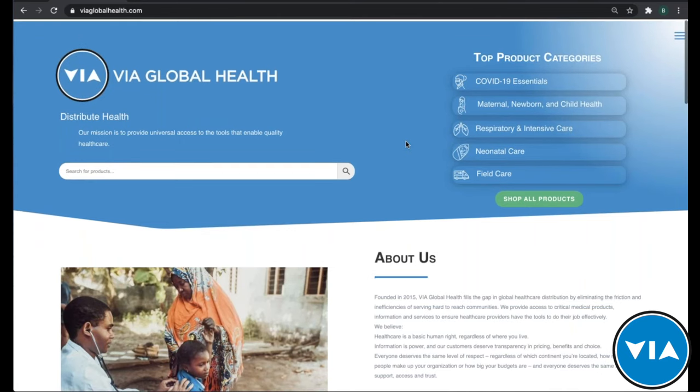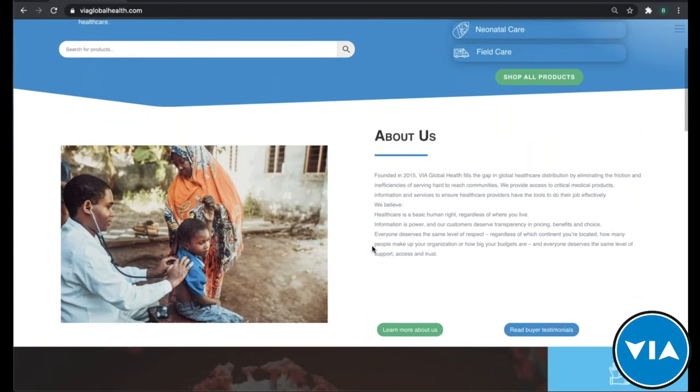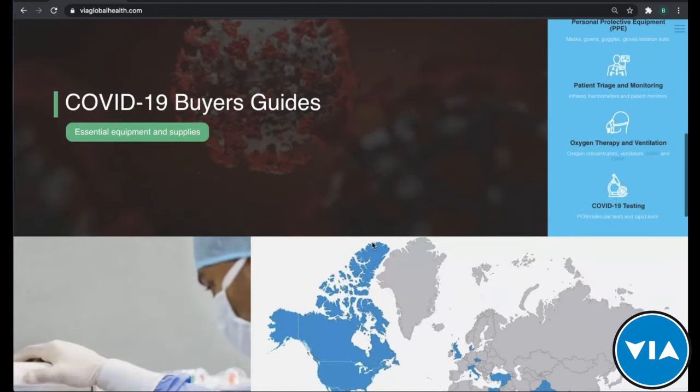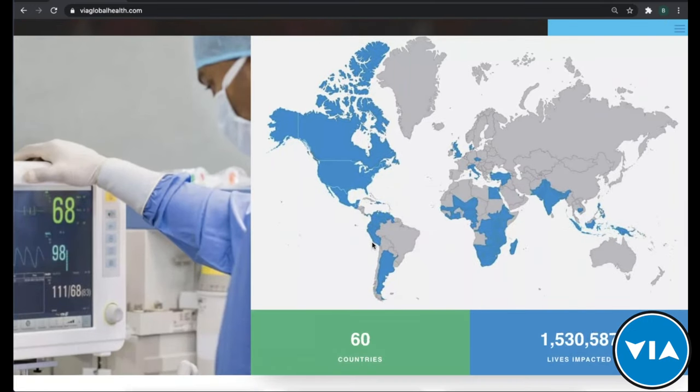On our main page, you can look through our top categories and use the search bar. You can find more about us as a company and our buyer's guides. You can also see our impact — countries and lives impacted is growing daily, and we're now up to over 70 countries. A lot of what we're about is impacting patient lives and making medical equipment universally accessible to everyone globally.